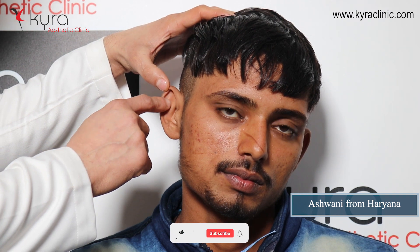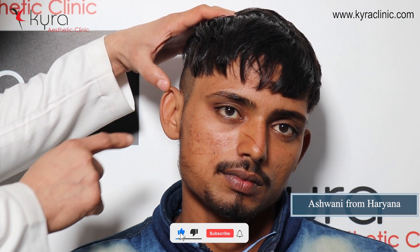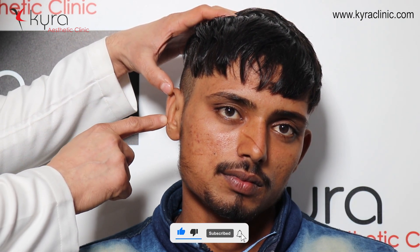This is a typical case of bat ear or prominent ear. We are planning to form a cartilage fold — the anti-helical fold — and second is the pushback for the middle area. We do both techniques.